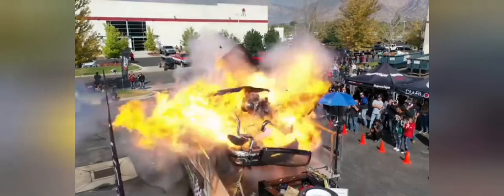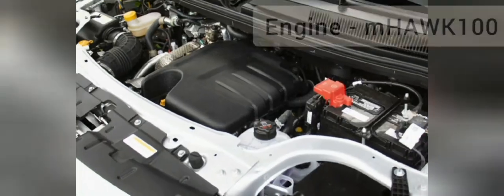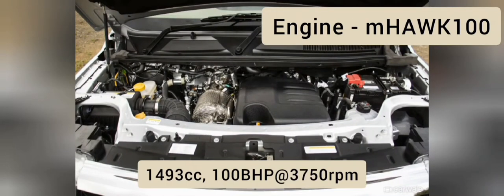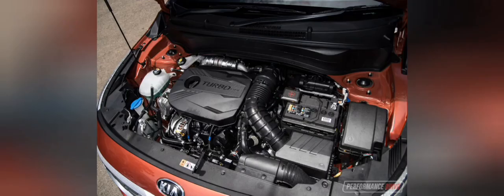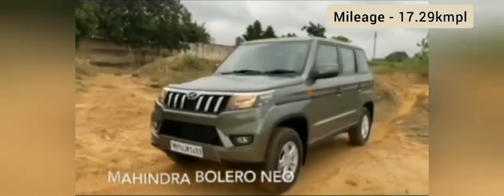प्राइस के बाद अब गाड़ी की परफॉर्मेंस के बारे में देखते हैं। Bolero Neo में इंजन M Hawk 100 का है, इंजन 1.5 लीटर CIDI VGT है। Bolero Neo का माइलेज परफॉर्मेंस 17.29 किलोमीटर पर लीटर है। Kia Seltos में डीजल में 20.8 किलोमीटर पर लीटर मिलेगा।